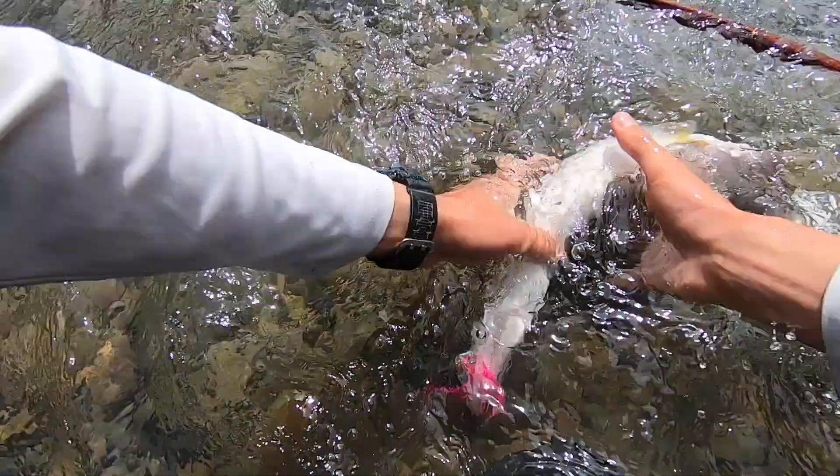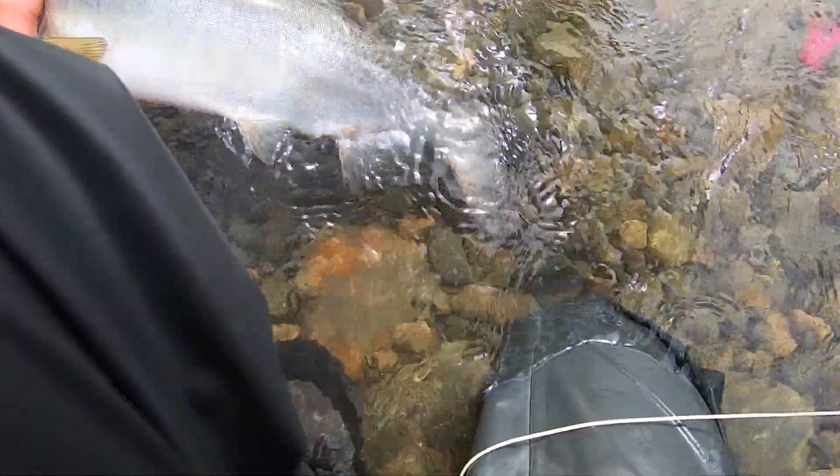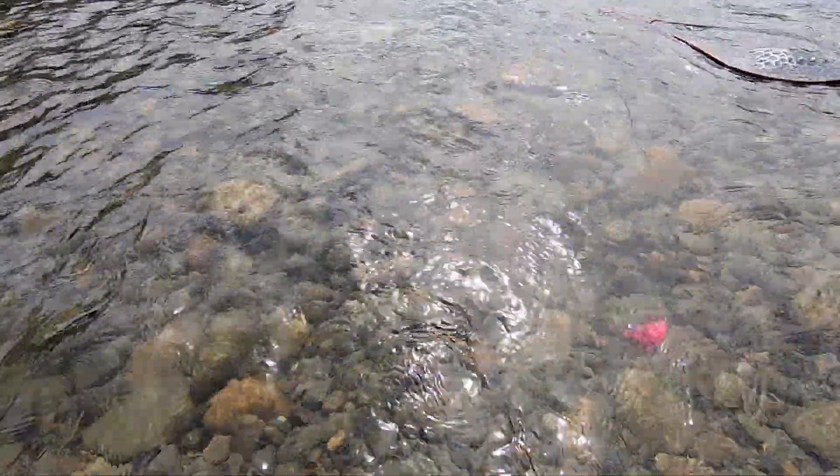Gonna take the hook out — whoa whoa whoa, hey hey, I got you, I got you. But I'll let him go here. That's a fish — whoo!